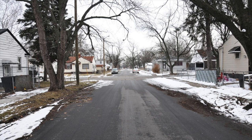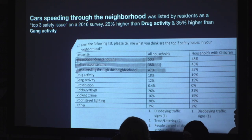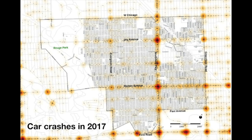In 2016 there was a survey about the top three most safety priorities, and the third one was speeding — more serious than gang and drug activity. We saw a map of all the car crashes shown: the black dots are the crashes in Warrendale and Cody Rouge in 2017. That's a lot of crashes.